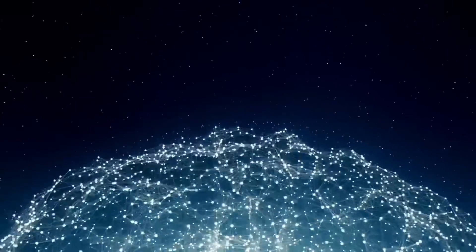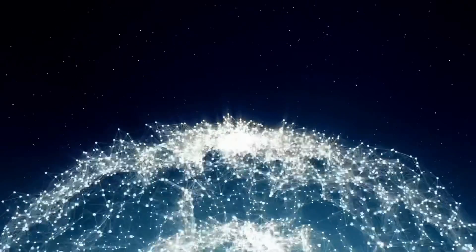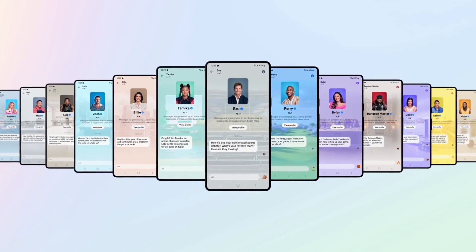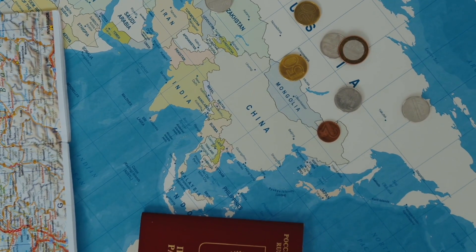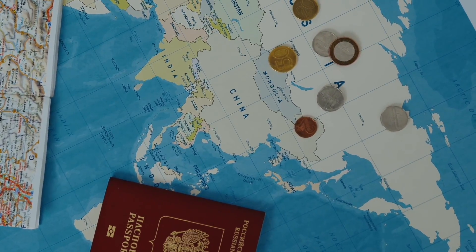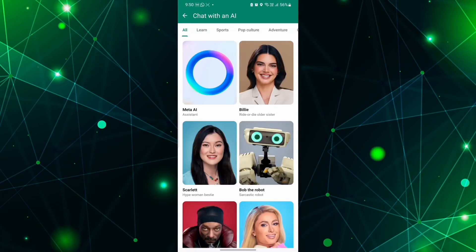Meta has updated its AI system to the Llama 3 model and has expanded the tool to several international markets. In addition to the United States, the AI is now available in Canada, Australia, Uruguay, Paraguay, Jamaica, Malawi, New Zealand, Nigeria, Pakistan, Singapore, South Africa, Uganda, Zambia, and Zimbabwe.